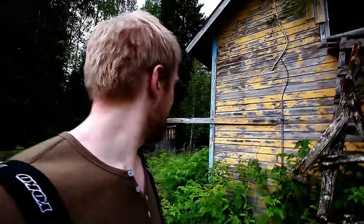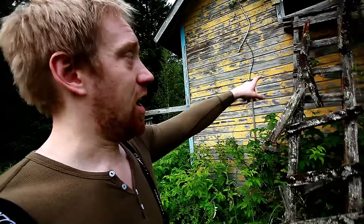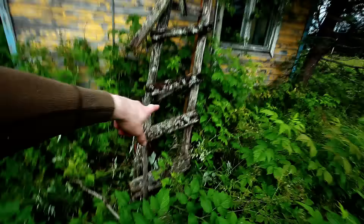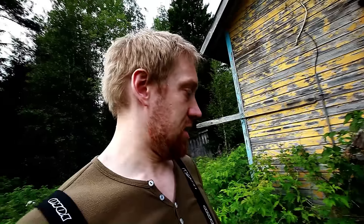Hello again. I didn't want to give up getting in that house, so I found stairs from behind the house. They are as rotten as the other ones, but I put some more stairs down so maybe I can get up. It just bothers me that I cannot get in, so I must try again. Let's go.